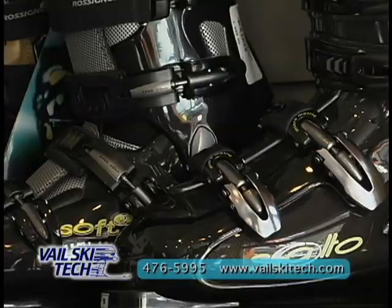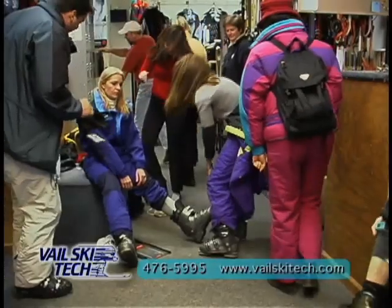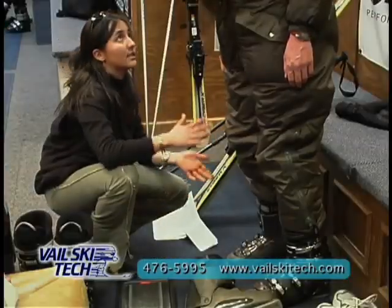A good reason to come to Vail Ski Tech is because we actually care about the customer and making sure that they have the right equipment. Vail Ski Tech carries all the best boots in all sizes. Our certified boot fitters will help you find the perfect boot for you.